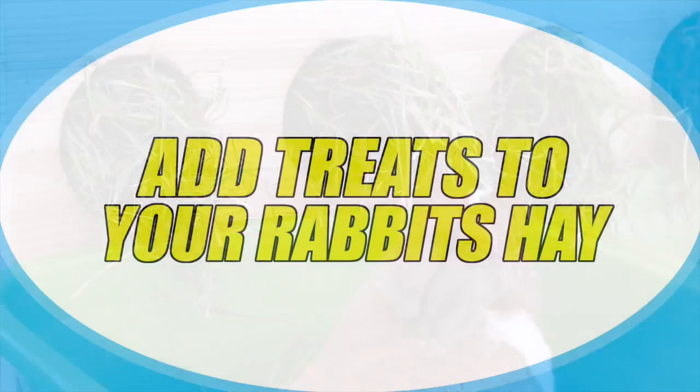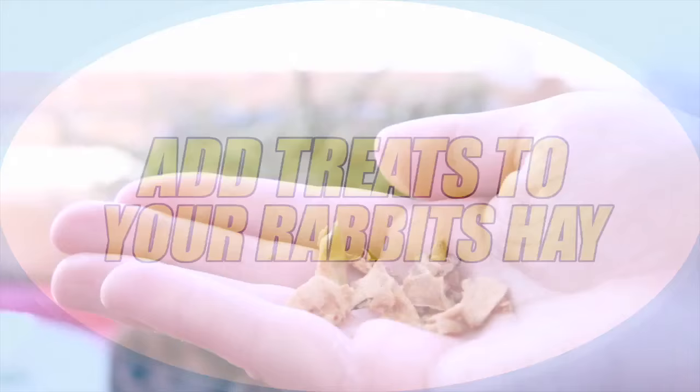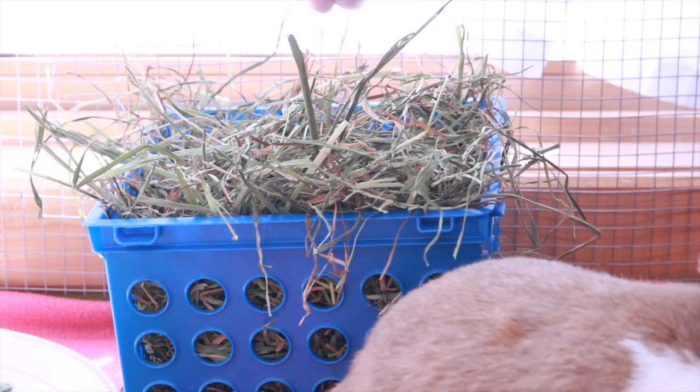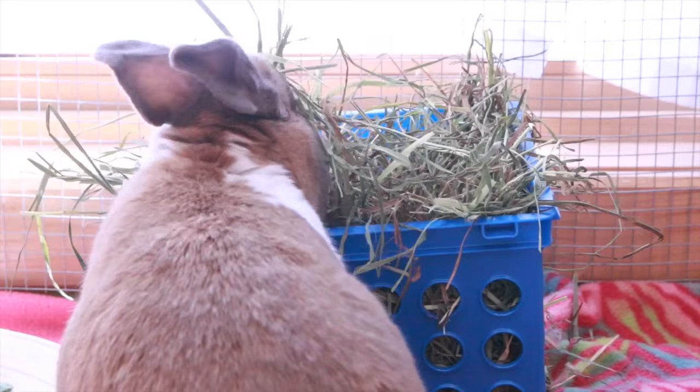My fourth tip is to add treats and herbs to your hay. Adding treats or herbs is not something you want to do on a regular basis, but if your rabbit isn't eating hay, this is definitely a wonderful option. You can just put a little bit of dried fruit or dried herbs into your rabbit's hay, and this will entice them to eat it because it smells good. They'll pick through it as they're looking for treats, and this will help them eventually munch on the hay.